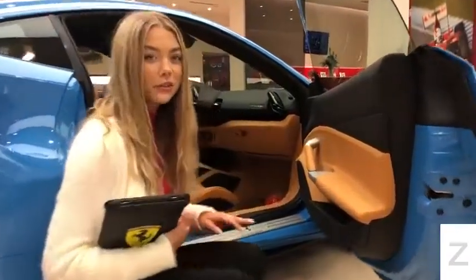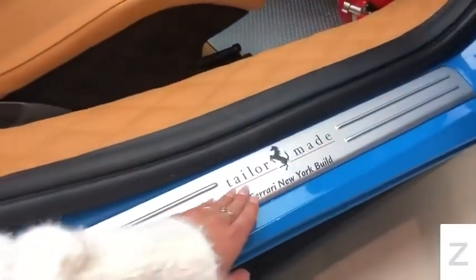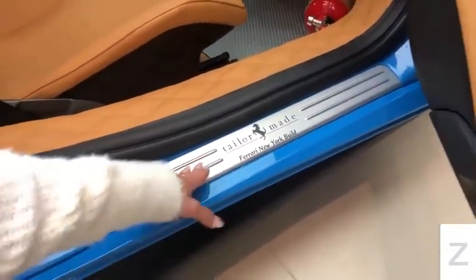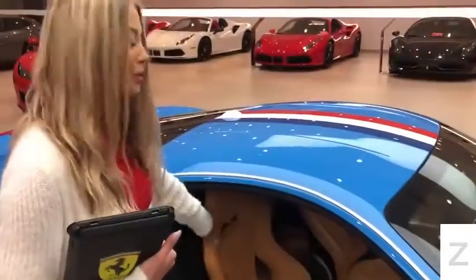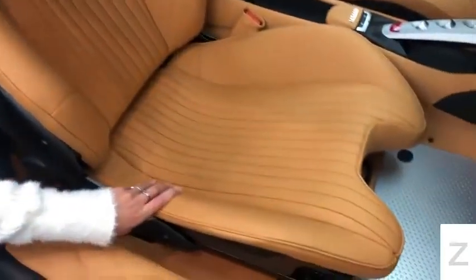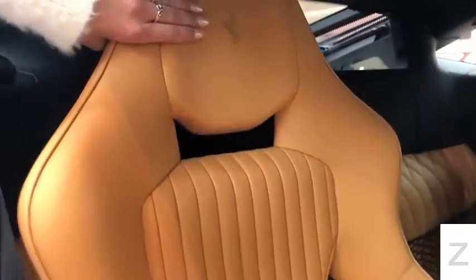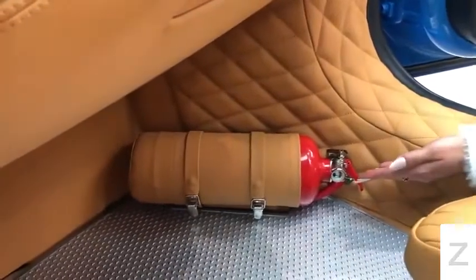Taking a look at the interior, the first thing you'll notice is the sill kick that says TaylorMade, due to the fact that it was made in the Newark showroom. These beautiful gold Alcantara seats are covered in beige leather, inspired by the 250 GT Competizione. It has the prancing horse and gold stitching on the headrest. Here you will see this beautiful diamond stitching that wraps around to your optional fire extinguisher.